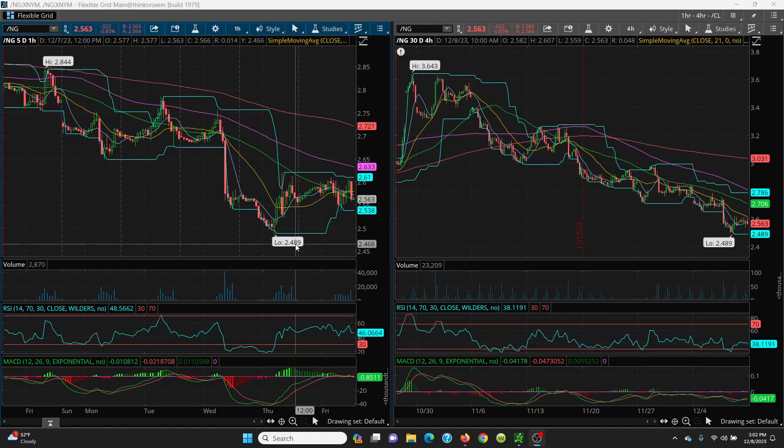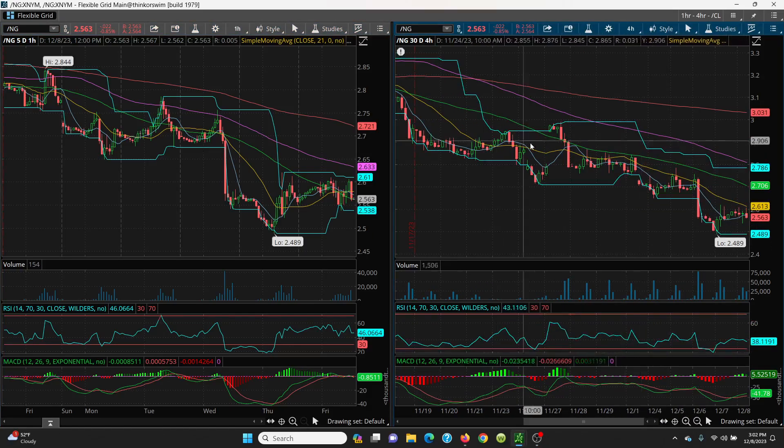On the downside, watch 2.56 and then the retest of 2.538. If that's lost, you're going right there. On the upside, watch the 21-day at basically 2.58. If you can get above, then 2.61, 2.63, and you could rally all the way up to 2.72. On the four-hour chart, you can see the old downtrend going right down, but now you're holding sideways. Bottom line: 2.61 lines up very nicely — if you get a turnaround, you could rally it right on up.